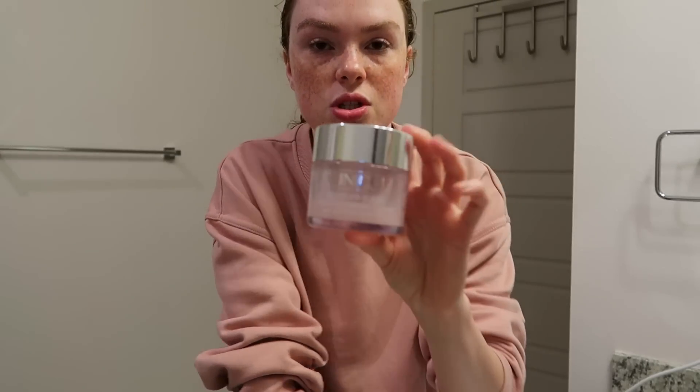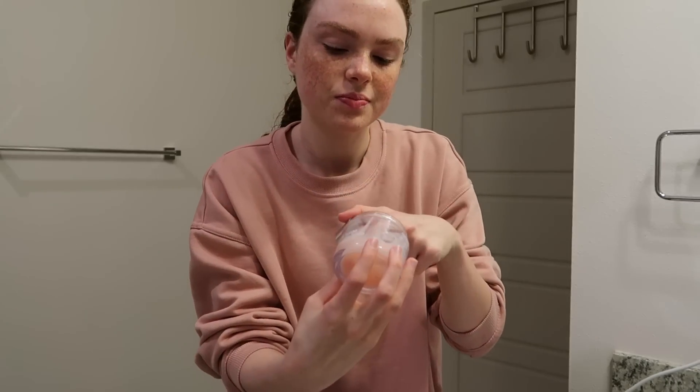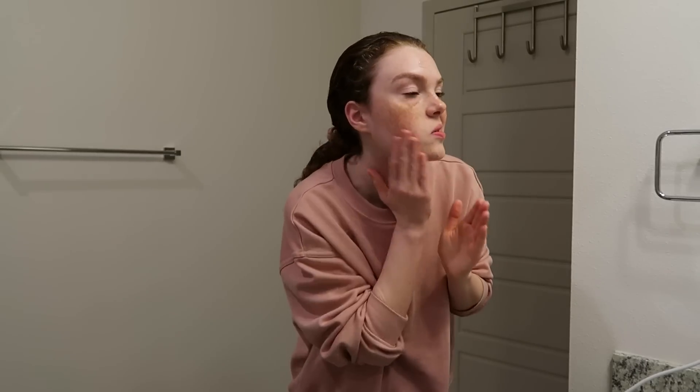After I use that I immediately go in with my Clinique Moisture Surge. You guys know I really like this product — I'm almost out of it. It's super hydrating, I've raved about this a lot. I put it all over.